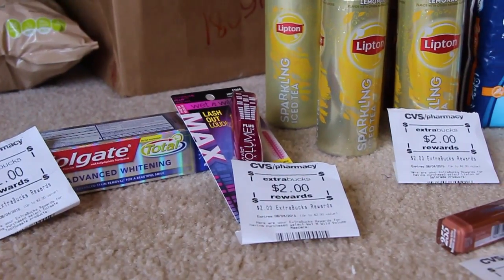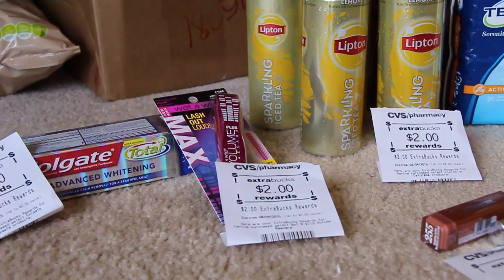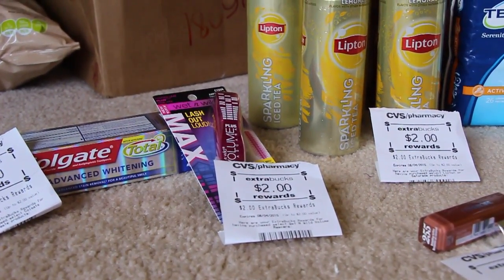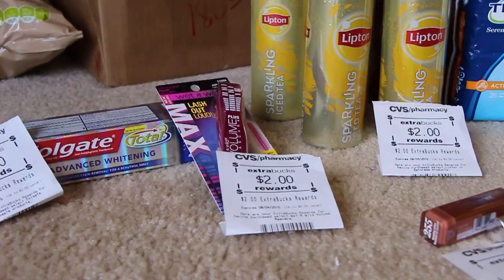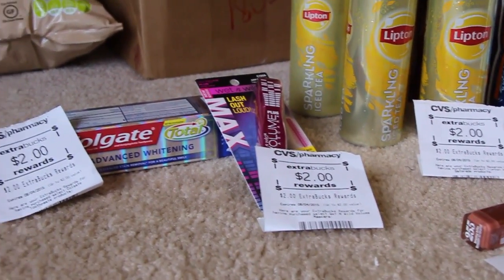Next is the Wet and Wild Mascara. That was on sale this week for $3.99 — it's normally $4.99. I had a $1 off coupon from, I think it was last week or the week before. You can look it up on the coupon database. So it came out to be $2.99, and you got back $2.00, so $0.99 for that. Not too bad.